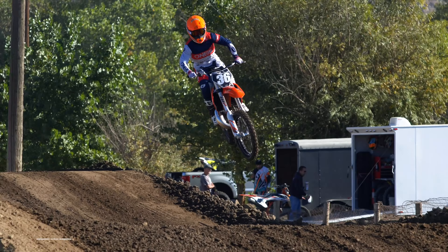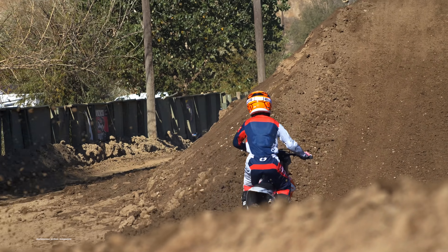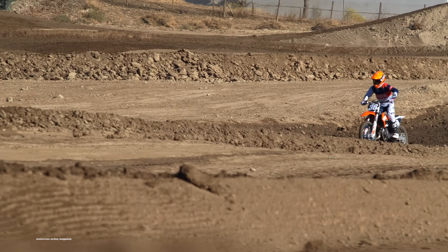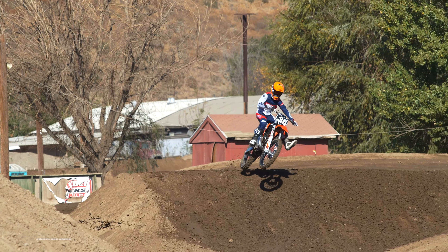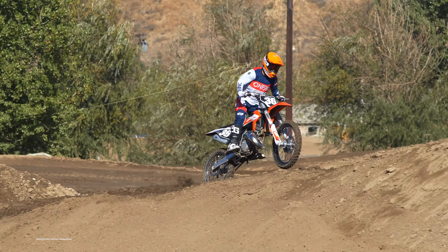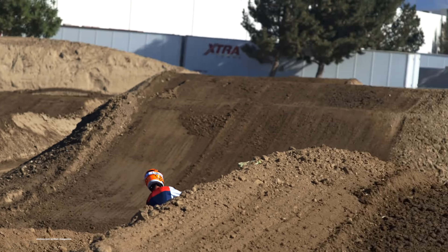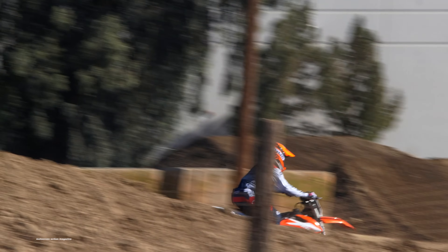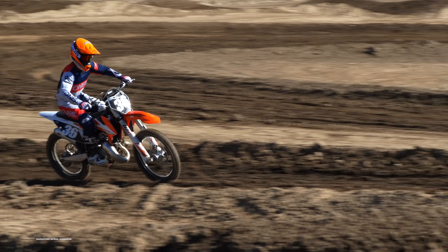MXA test riders felt that the KTM did well in the corners, but it was easy to fall off the pipe if you didn't keep your finger on the clutch. If you're riding a stock KTM 125, we'd recommend adding a tooth to the rear sprocket to help the low-end throttle response, especially on short run-ups to jumps. The KTM's Cr-Mo steel frame turns into corners nicely and loves to rail through ruts. There's no chattery feedback from the front end when leaned over. However, the KTM handles best when it's pushed harder.